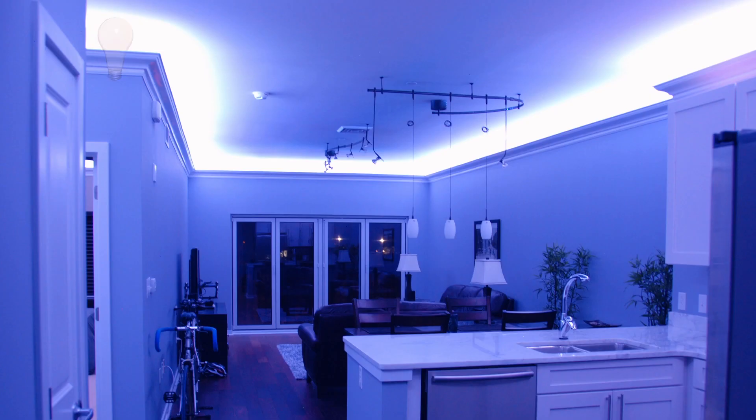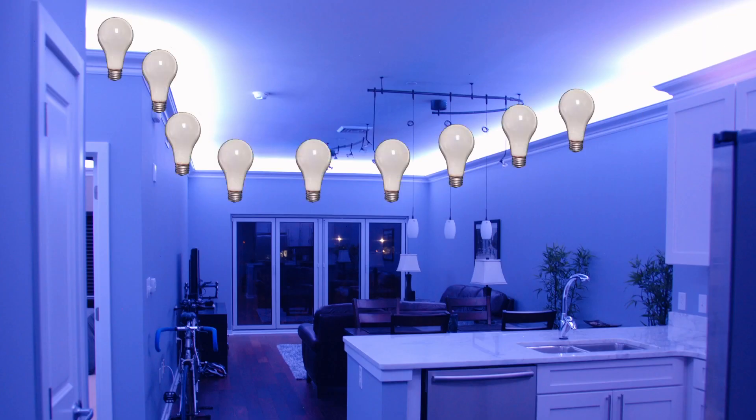Second reason? They're just brighter. Our brightest strip, the Luma 20, offers an astonishing 384 lumens per foot. That's the same light output as 12 light bulbs on one reel.